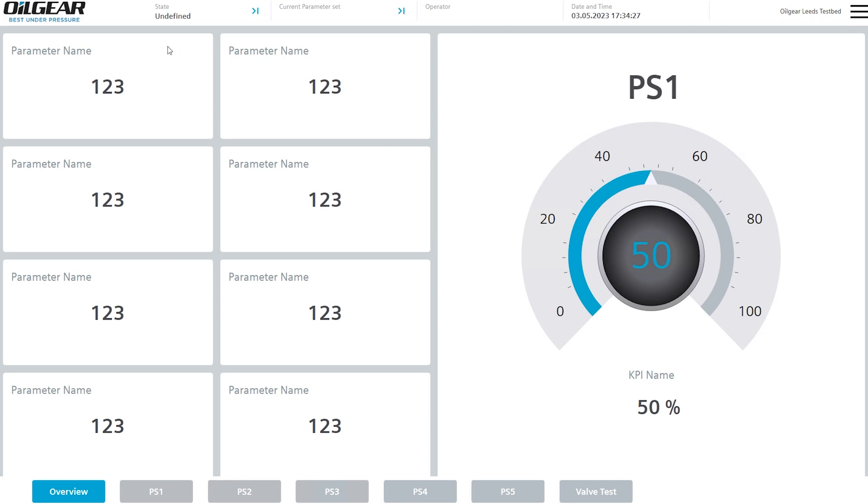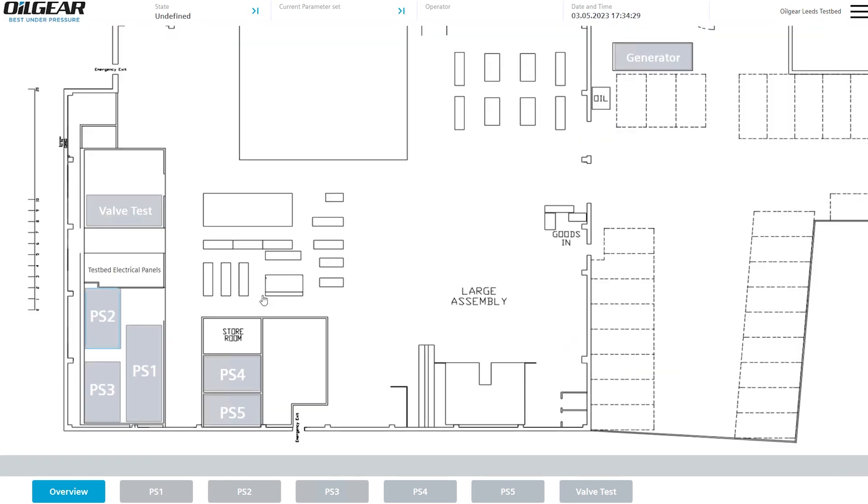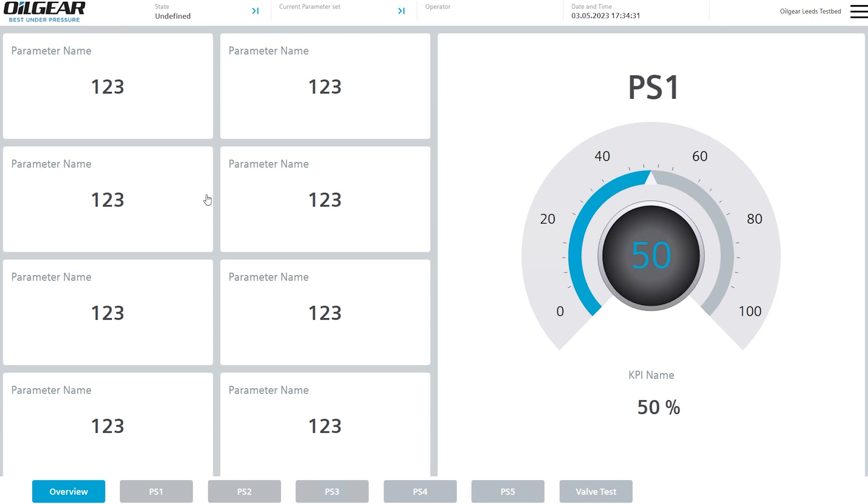So I clicked on PS2 there and that took me to — it says PS1, so I need to correct that. And let's go PS1 there — yeah, same one. So what I'd like to do — oh, they're all PS1. Why? Okay, fine, so I haven't done this one yet.